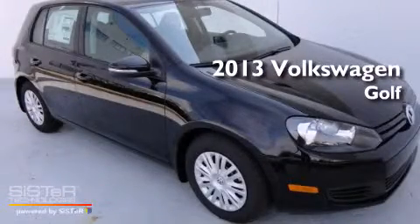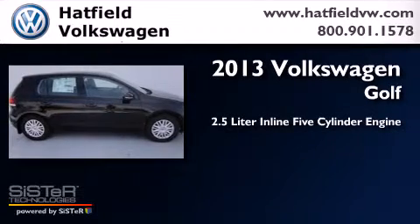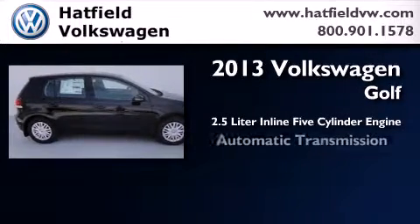This is a brand-new 2013 Volkswagen Golf. It features a 2.5-liter, five-cylinder engine and an automatic transmission.